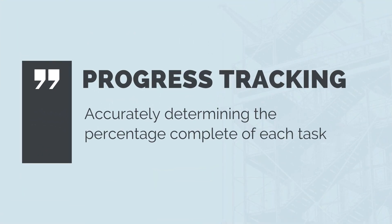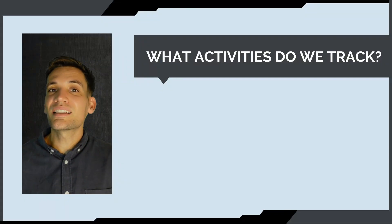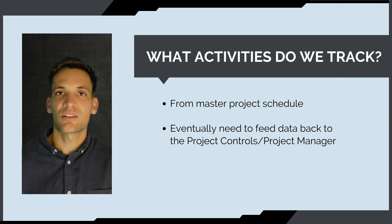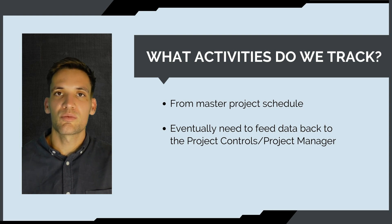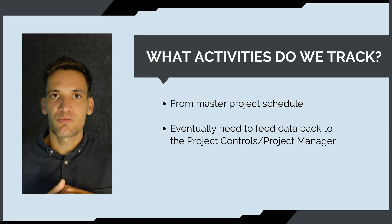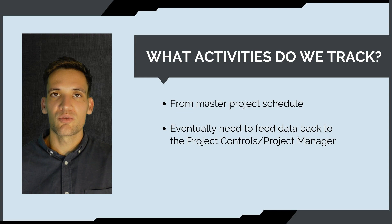To define progress tracking: it's basically working out an accurate percentage of how complete each task in our schedule is. We want to come up with an accurate percentage of each task's completion. The activities we track are from the master project schedule — these are the activities we report on to our client, the project controls team, and project management.